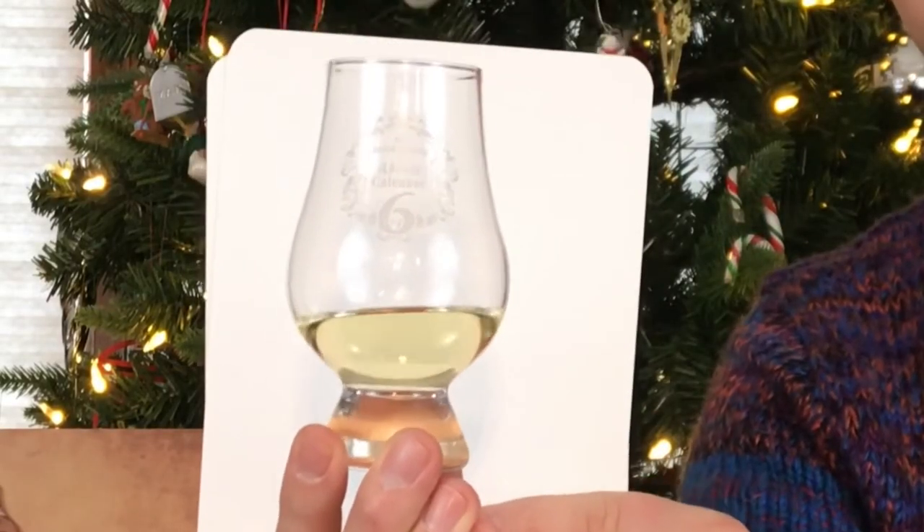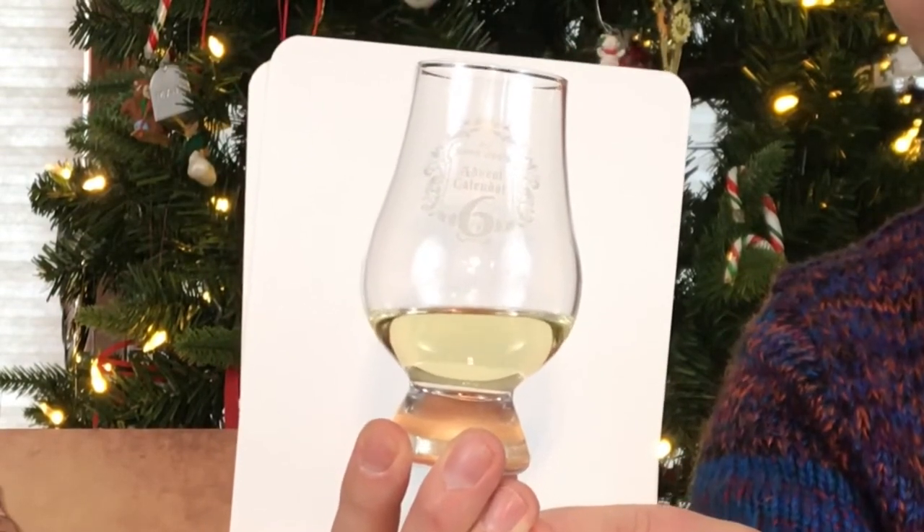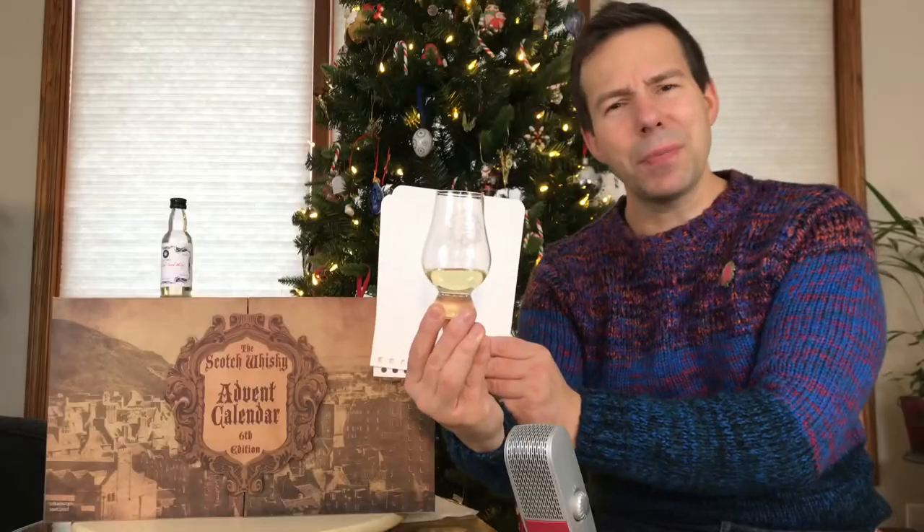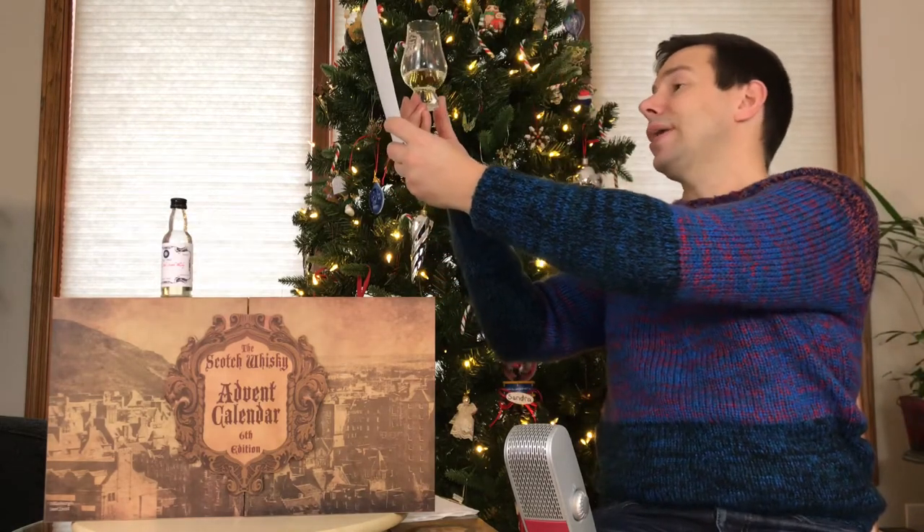Very cool that we've got Port Ellen in here. As you know, Port Ellen goes for thousands of dollars for official bottles, so we've got something very interesting. It's natural in color and unchill filtered — this is an Islay blended malt Scotch whiskey, a blend of single malts all from Islay. Look at that nice light color — pale as straw, almost the color of lemon sherbet, a pale yellow. Gorgeous to look at.